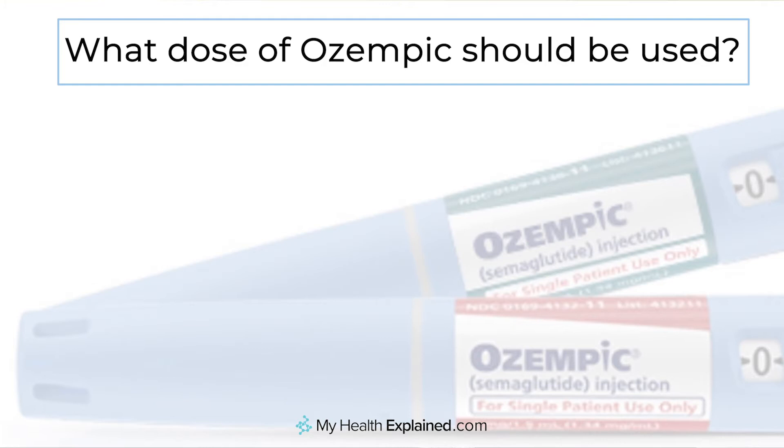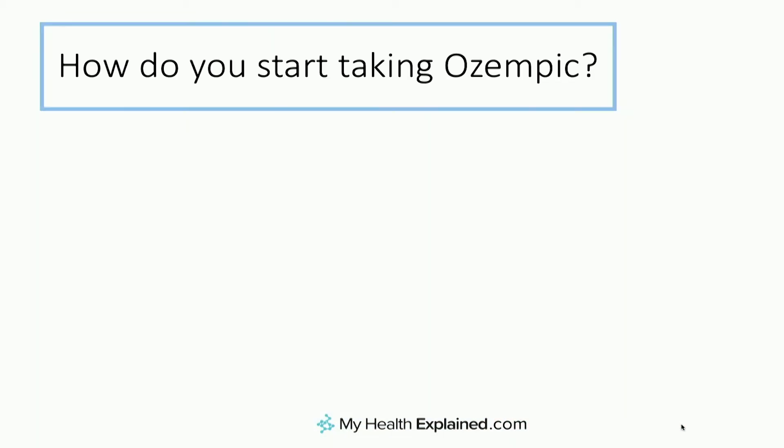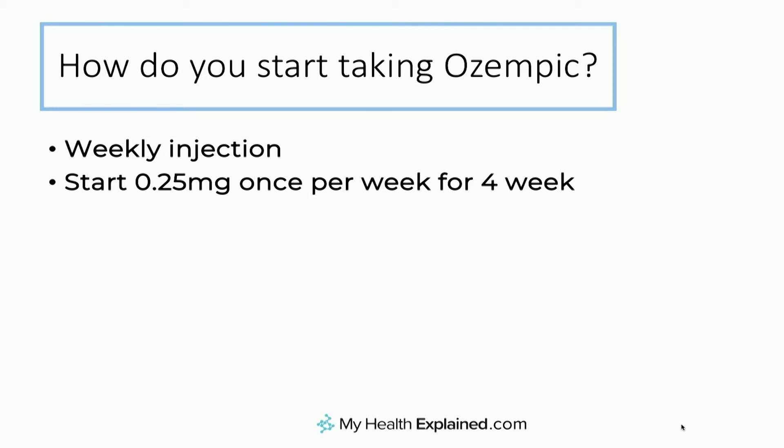So if you're on Ozempic or semaglutide, what dose should you use? Essentially, there are two doses that are prescribed: 0.5 milligrams and 1 milligram. In the clinical trials, it was a weekly injection, starting at 0.25 milligrams a week for four weeks — predominantly to get used to the drug. At the end of four weeks, the dose was increased to 0.5 milligrams weekly. For many people, that is an extremely effective dose. In fact, for some people the lower 0.25 milligram dose is still highly effective, and there may not be a need to increase it, even though the clinical trials suggested otherwise. We do not know what the actual long-term effect of 0.25 is.